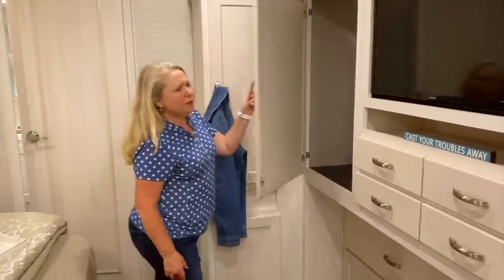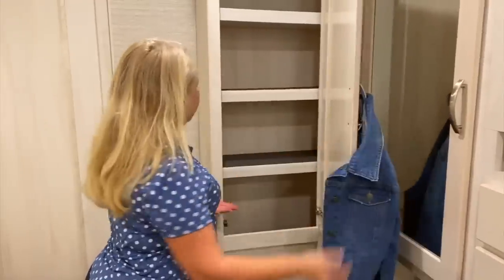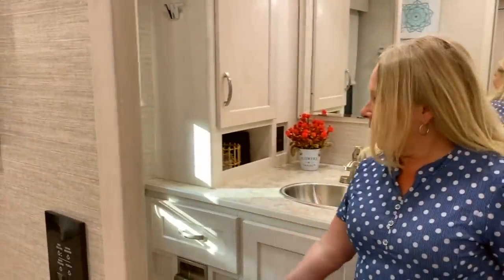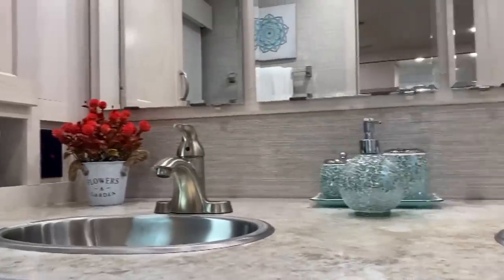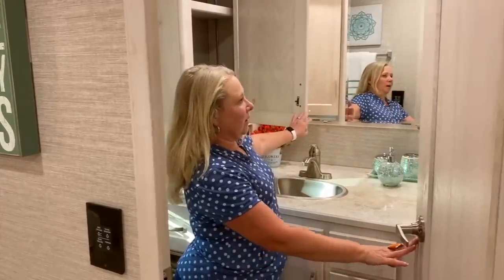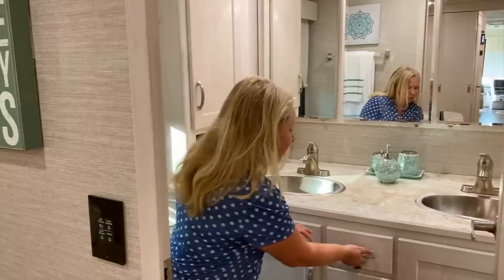This is a huge closet — a fantastic size rig with lots of storage. You could full-time in this very comfortably. In the master bathroom we have a toilet with a nice big window behind it, really deep space, a dual vanity, and a separate shower with a shower door. The cabinet storage in here is massive — but remember, this is a 40-foot coach.